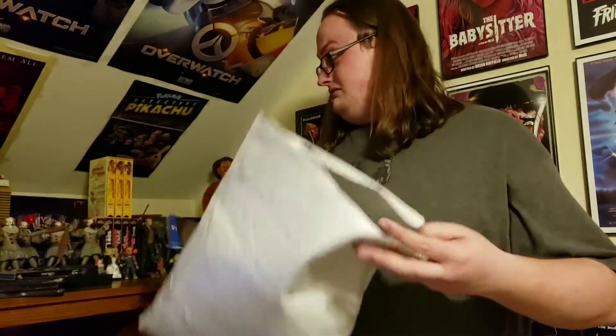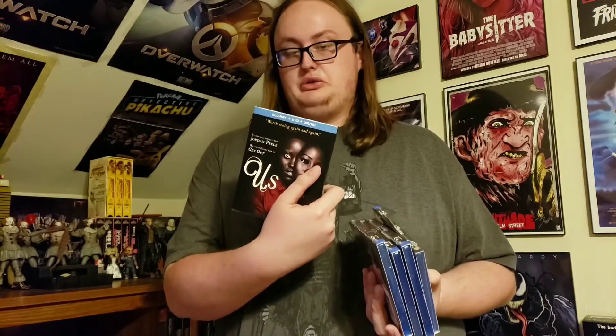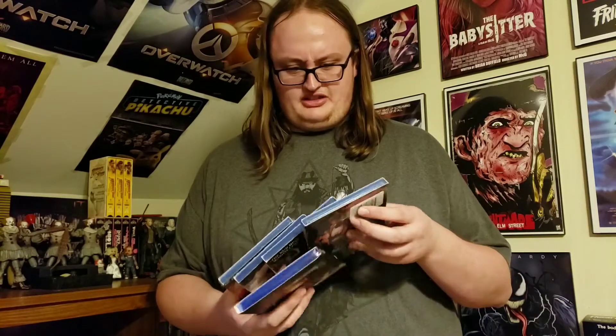I was supposed to get all five Conjuring movies but I got four of the five and 'Us' for some reason. They gave me 'Us' which is a $22 Blu-ray, and Annabelle was only six bucks, so I guess I got a deal. I'm just going to keep 'Us' and I'll go buy Annabelle next time I'm in Best Buy — they have a ton of those. I just ordered these online for the free shipping.